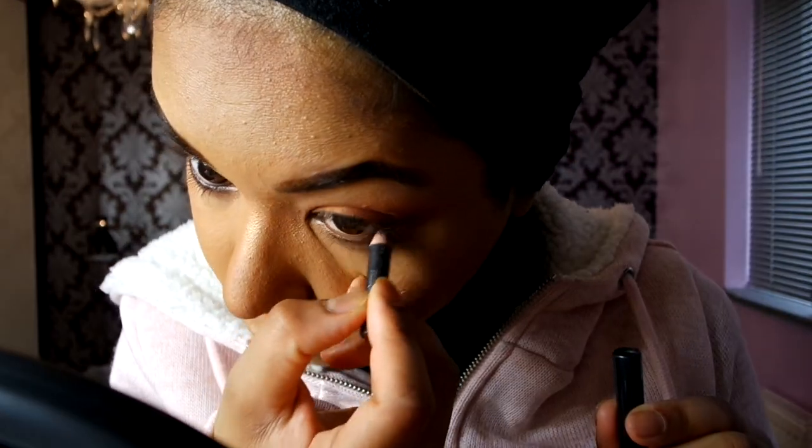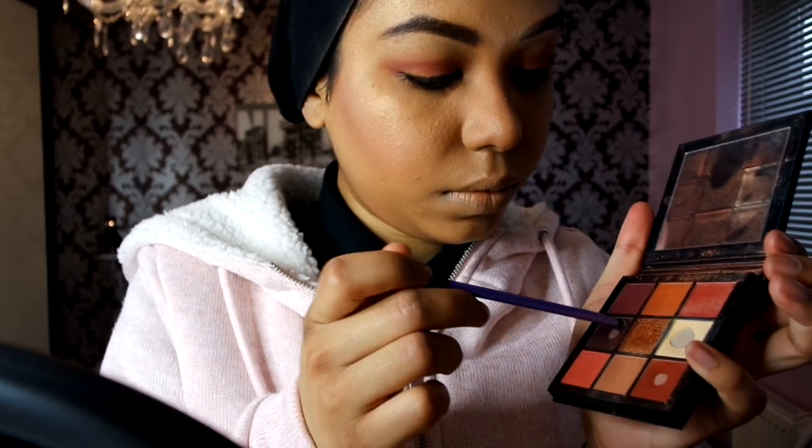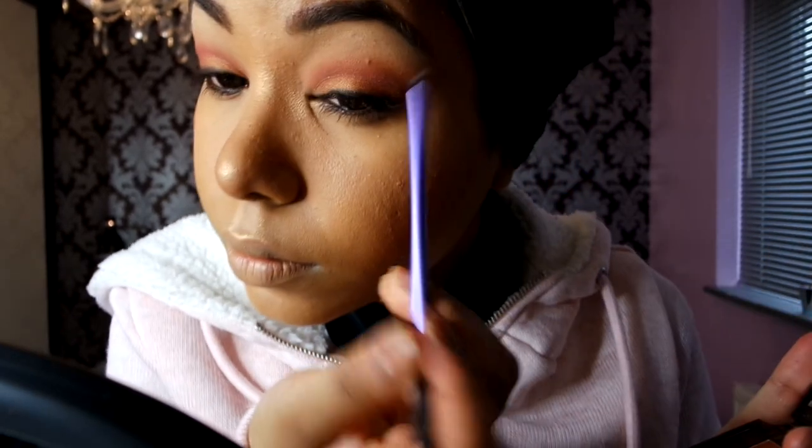Now I'm going in with the MAC pencil in Coffee on my waterline and also applying it on the top lash line. Then using a small brush and going back into that deep warm color, blending out the liner to smoke it out a bit. I find using a kohl pencil is better than using liquid eyeliner if you're short on time — it's so much quicker and saves time taking it off as well. I find I wear less liquid eyeliner.